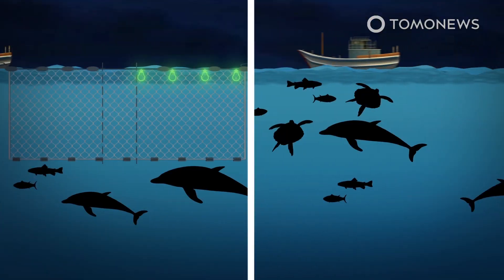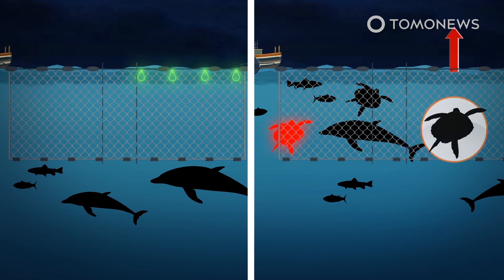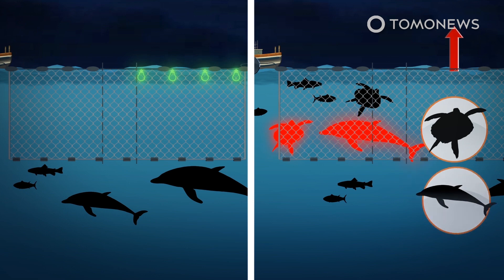Each gillnet was paired with an unlit gillnet to compare the results. 86% of the turtles caught in the unlit nets were green turtles; however, loggerhead and olive ridley turtles were also found in the nets. Among the small cetaceans captured, 47% were long-beaked common dolphins, 26% were dusky dolphins, and 24% were burmeister porpoises.